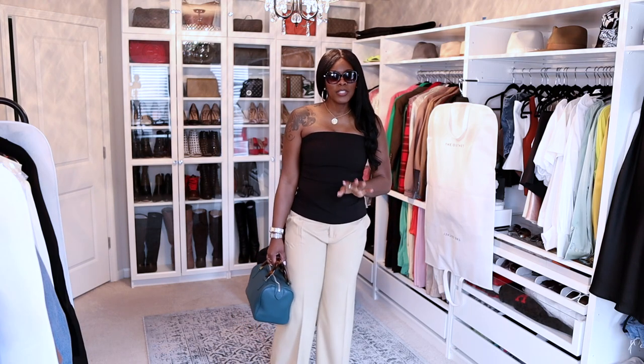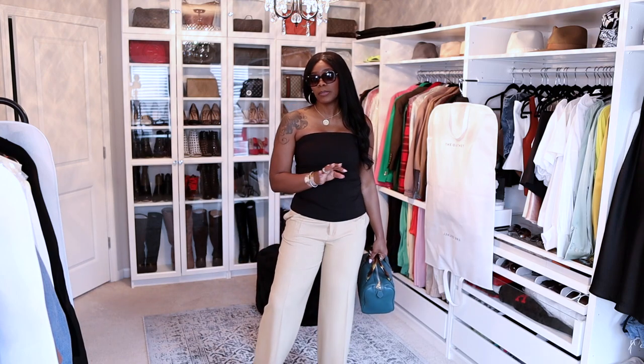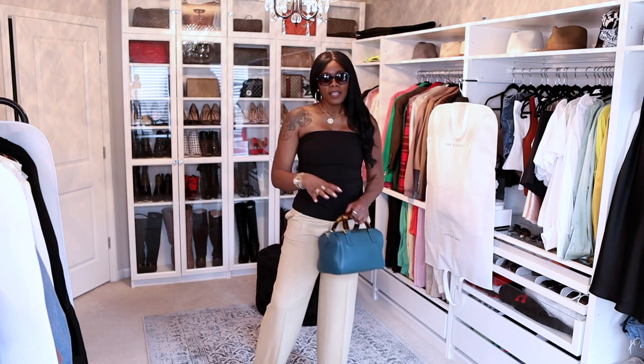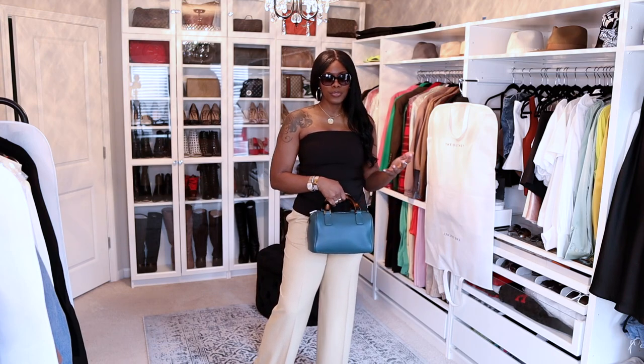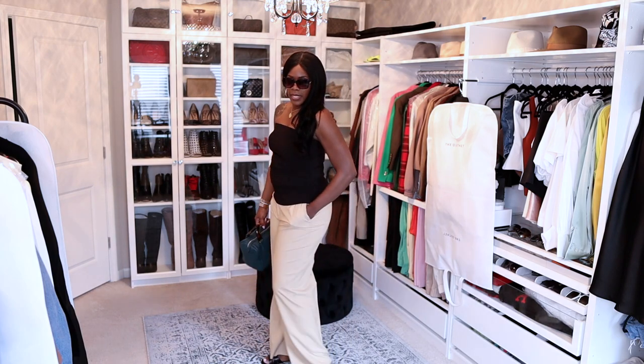Here's outfit number three. I have on a Zara top — these are brunch outfits too, but I wanted to use 'effortlessly chic' because of the color combinations. Most people associate chic with neutral colors — things that can be worn every day. People always associate black and neutrals with chic and elevated style. The pants are from Zara.